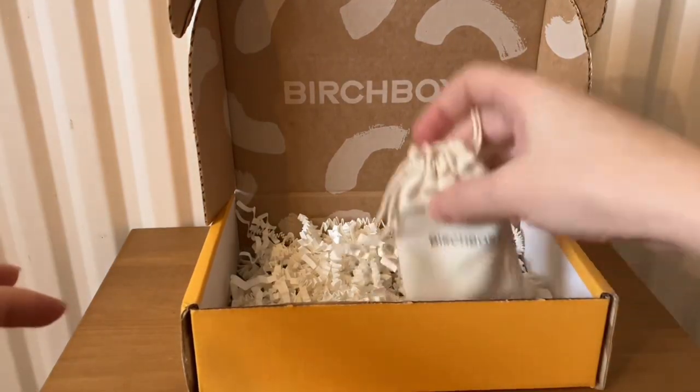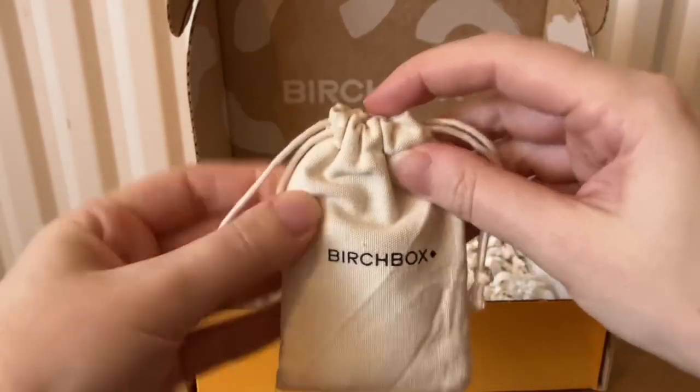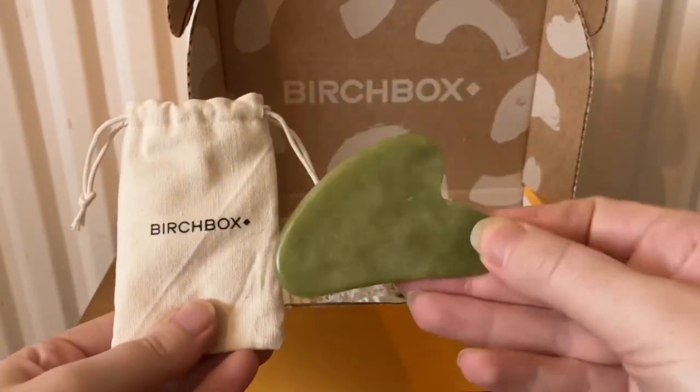The last item this month came in a little bag — it's a gua sha.